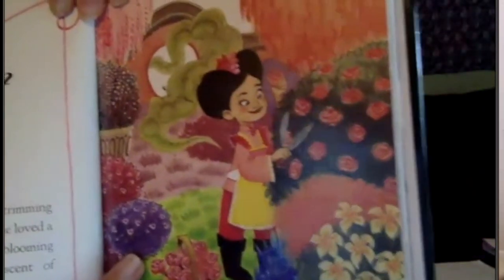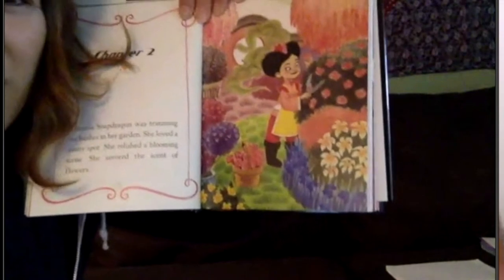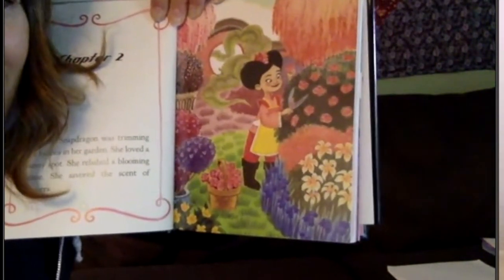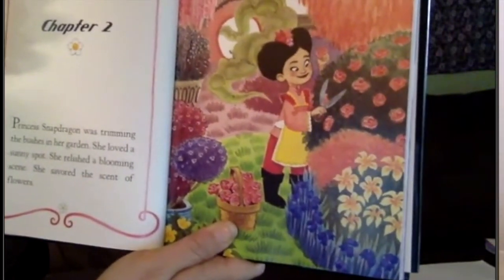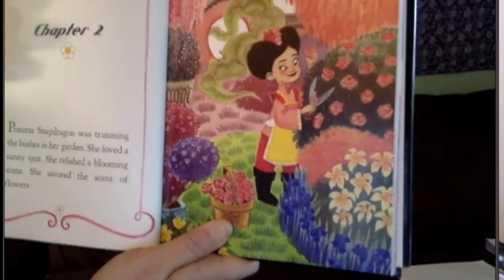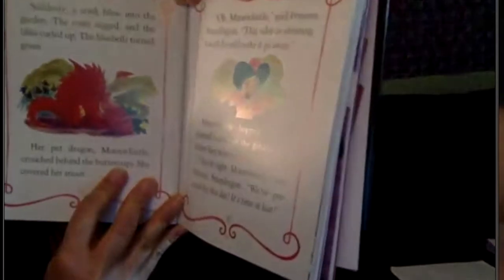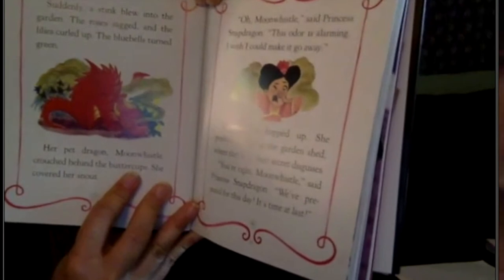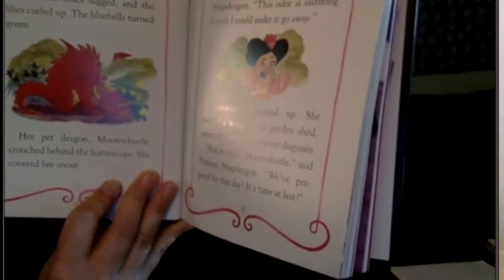Chapter 2. 'Does anybody know who this princess is? I think it might be Princess Snap Dragon, but I'm not sure.' 'Princess Snap Dragon?' 'Does anybody else know?' 'I think it is — alright, let's find out.' Princess Snap Dragon — you were right — was trimming the bushes in her garden. She loved a sunny spot, relished a blooming scene, savored the scent of flowers. Suddenly, a stink blew into the garden. The roses sagged, the lilies curled up, the blue veils turned green. Her pet dragon, Moon Whistle, crouched behind the buttercups and covered her snout.